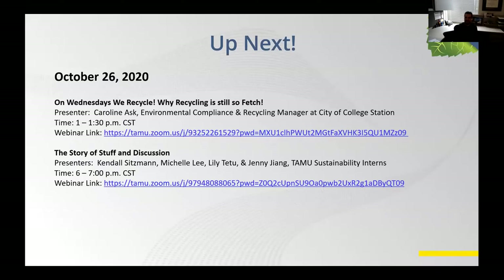Thanks — you definitely shed some light on a lot of interesting things for us. Before we move on, do you have any concluding thoughts? No, I think we're good. Well, thanks so much for your time and for giving us this great presentation. So what we have coming up next: we actually have a presentation today at 1 p.m. — Carolyn with the City of College Station, the environmental compliance and recycling manager, is going to give a talk about recycling in College Station. And then also later tonight at 6 p.m., the interns are going to give a presentation and watch the short documentary 'The Story of Stuff' — about a 10-minute documentary — followed by a discussion. Please join us for that tonight. We hope to see you back at 1 and at 6.